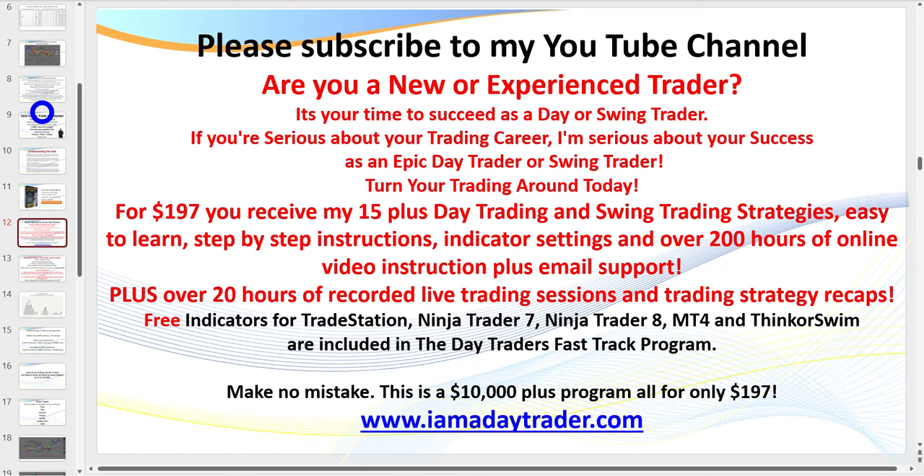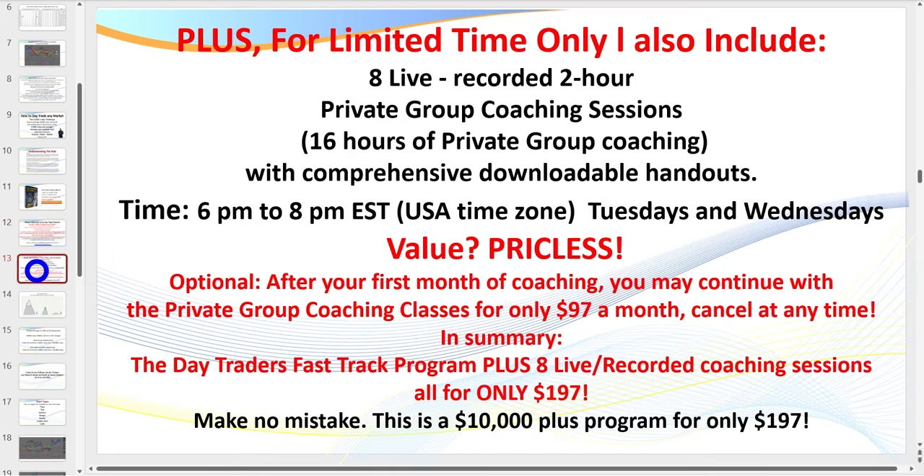Make sure you subscribe to my channel to be kept up to date with any new videos. Even better, become a member. For $197 you receive all of my indicators, hundreds of hours of videos, 35 PowerPoints — you name it, it's there. As my members say, it's an absolute gold mine. There's nothing else like it. You can go to my website or click the description link below to join.